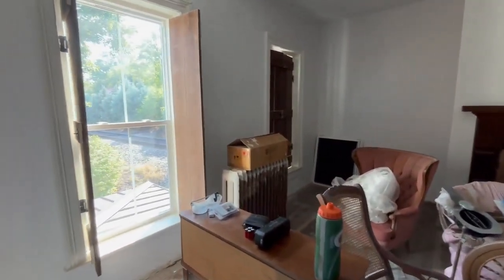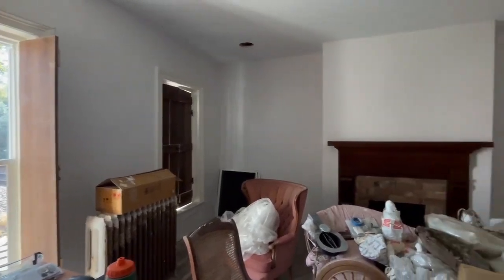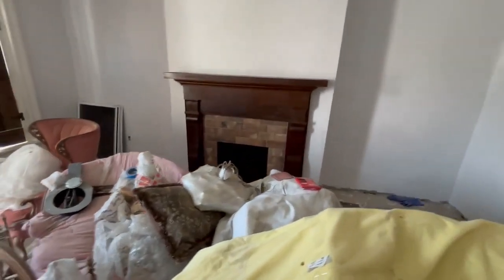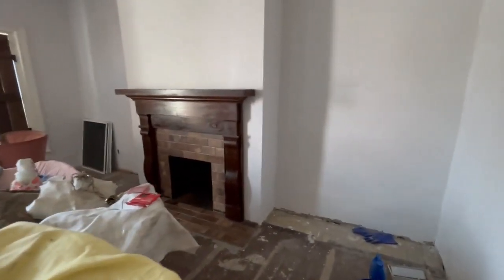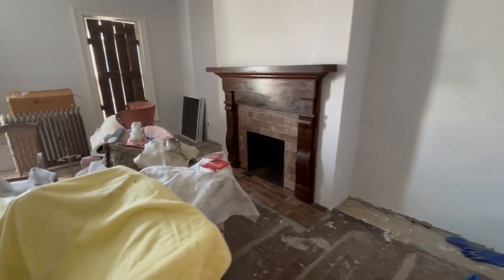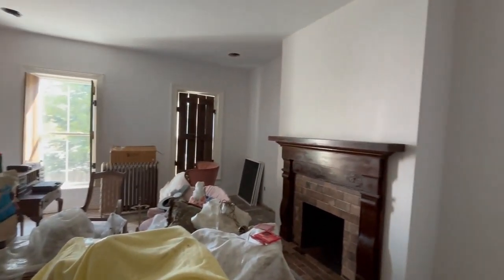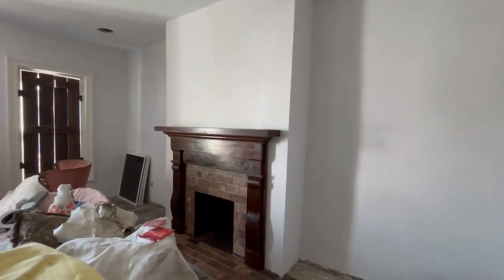Upstairs parlour is virtually finished. I'm going to be doing the crown moulding today. The fireplace is finished now — subject of another video. Looking very nice. The chimney is of course expanded as you've seen on the other video, and looks original.